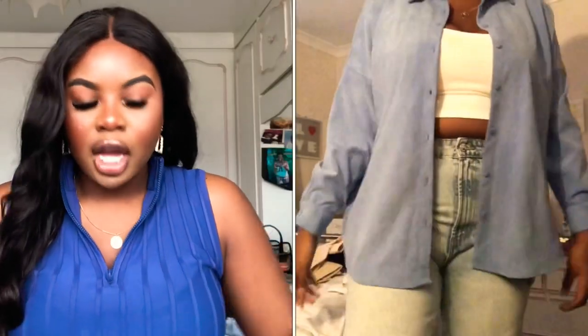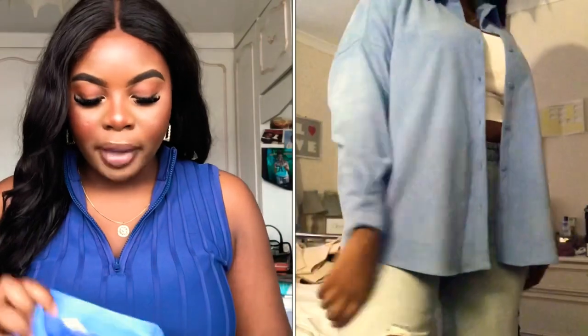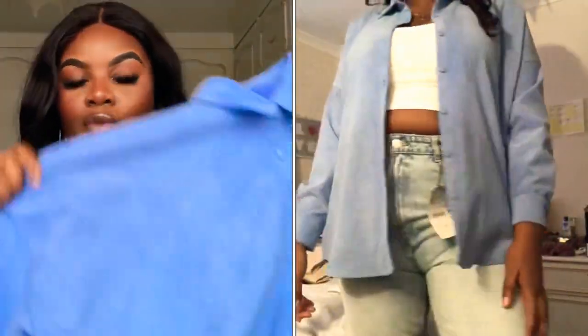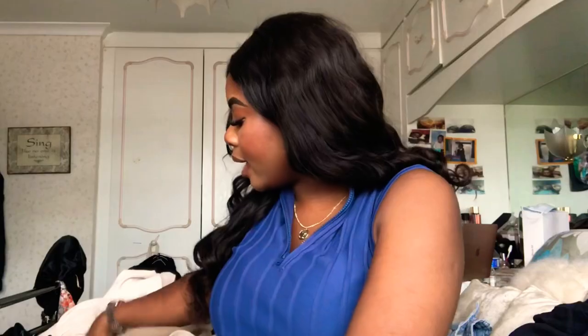Another shirt I picked up is this blue corduroy one. Corduroy is perfect for autumn/winter and everyone loves it. This was £19.99 and I got it in extra large. I plan to wear it open with a little white crop top and some blue jeans - maybe even with my Dior shoes. The material is super thick so it's definitely going to keep you warm. I plan to keep it undone rather than buttoned up.